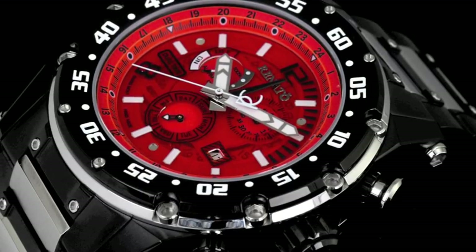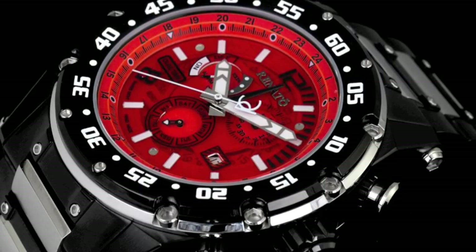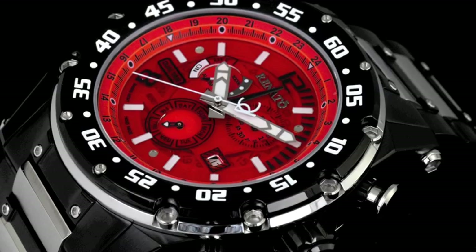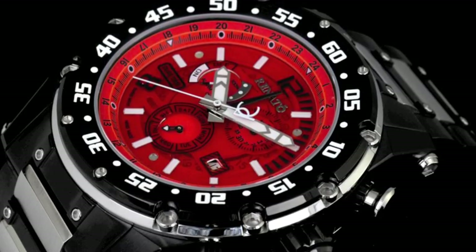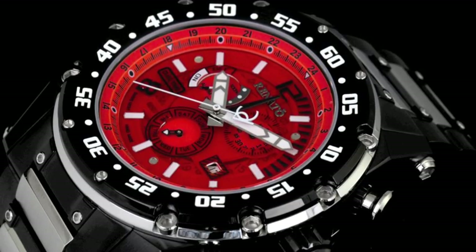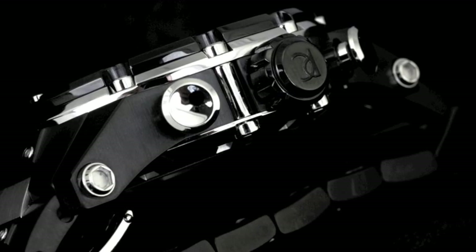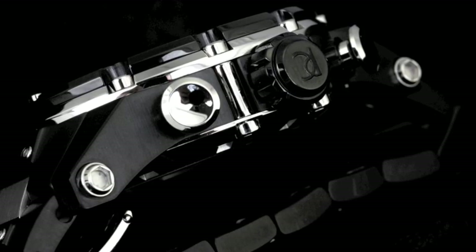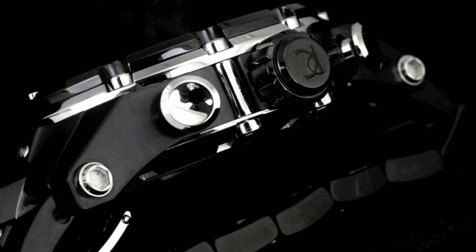The Boutso Extreme features a 15-piece case construction with 12 custom screws assembling the affixed bezel all the way down from the bezel through the case back. This will be one of the most phenomenally well-constructed watch cases you have ever seen in the industry. From a profile view of the watch, you will notice how these large custom-designed screws actually assemble the bezel all the way down through the case back.